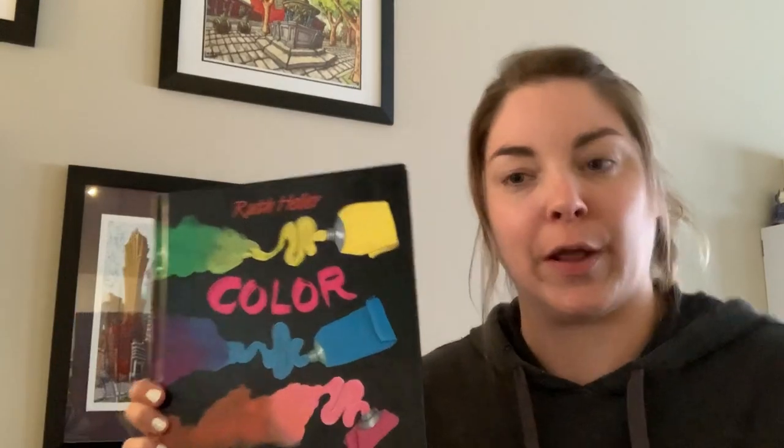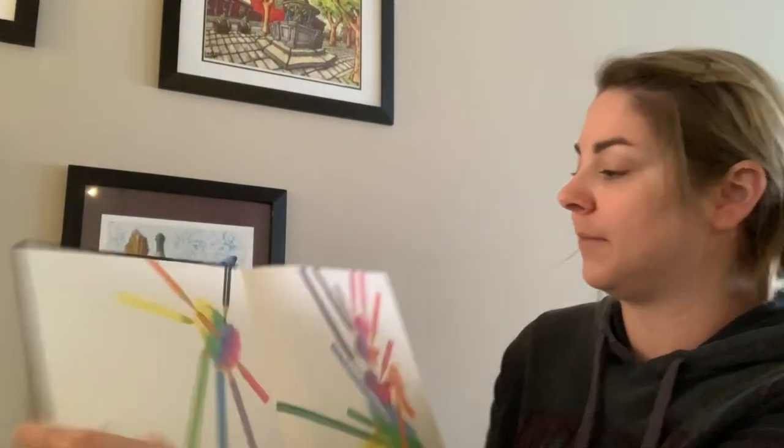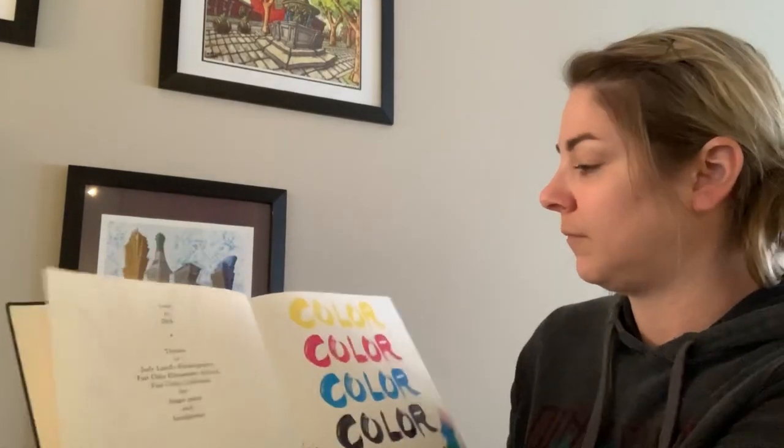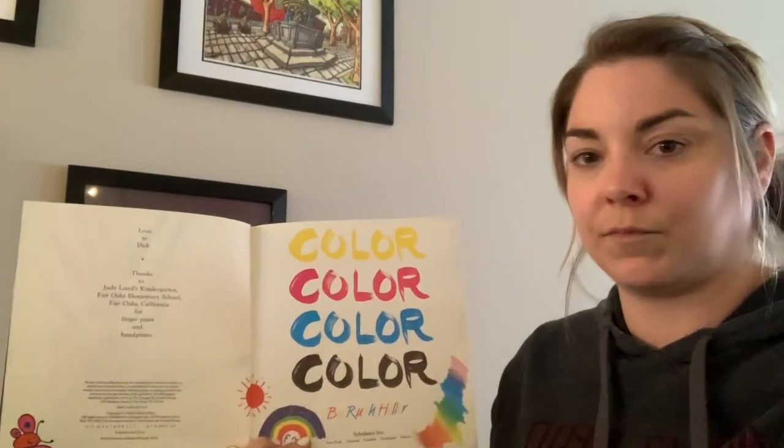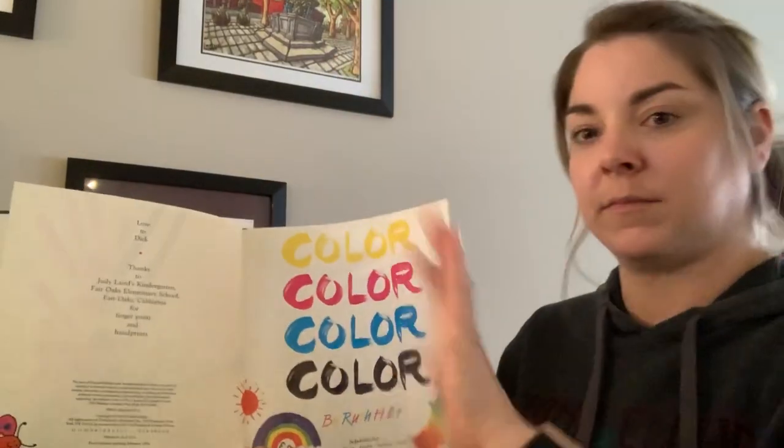So we're going to learn about mixing colors. This book was written by Ruth Heller. Alright, my phone keeps moving so I might touch it a lot. Sorry.